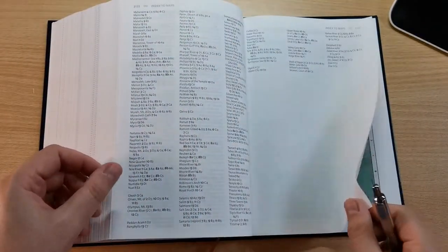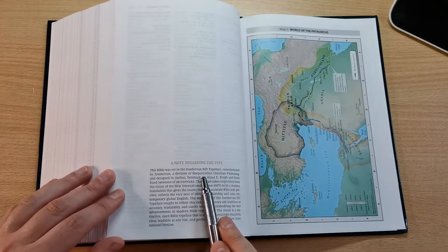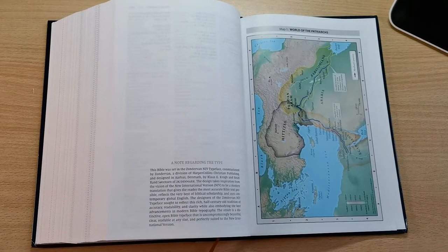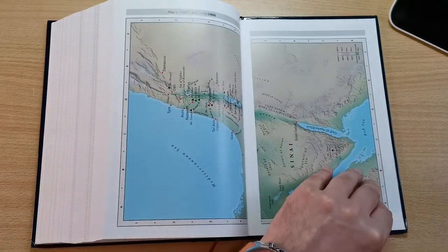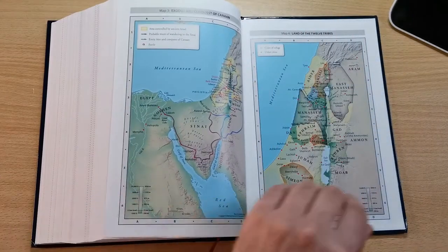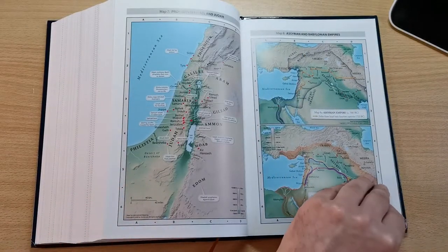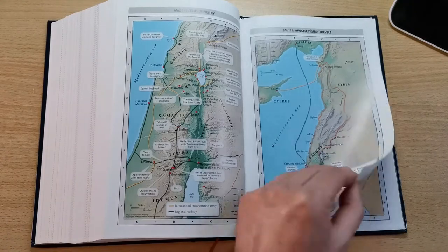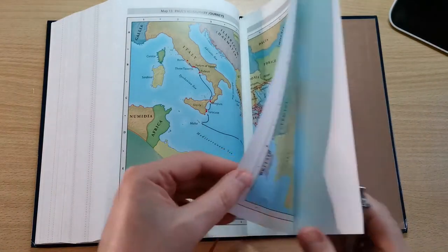At the end of the concordance there's a note regarding the typeface — the Comfort Print font was commissioned and done by 2K Denmark exclusively for the NIV version of the Bible. Then we have the full-color maps on thick glossy paper, typical Zondervan maps, very, very colorful. At the very end there's one white page and the back liner.